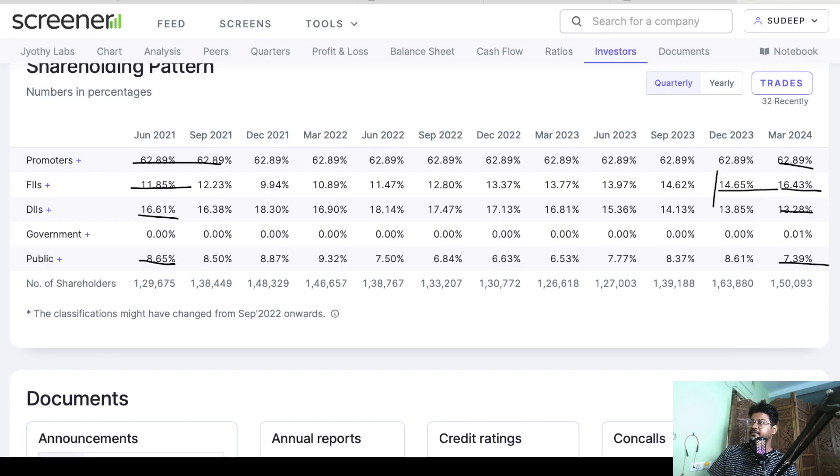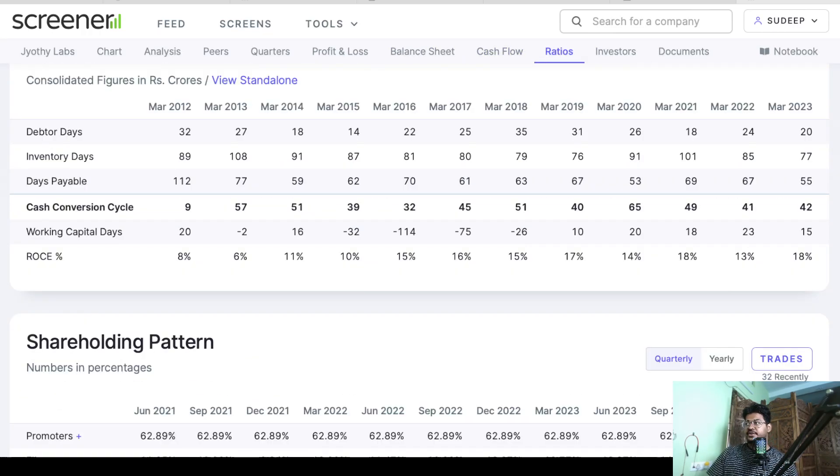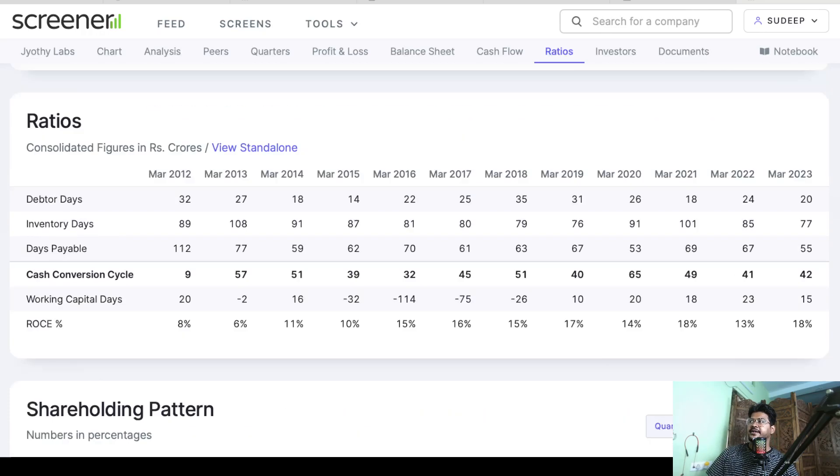The government is also now holding 0.01% stake as of the March 2024 quarter, whereas earlier it was 0% and had never held any stake in this company. Seeing the fundamentals and the growth, we can clearly say that this is an investment-worthy company.